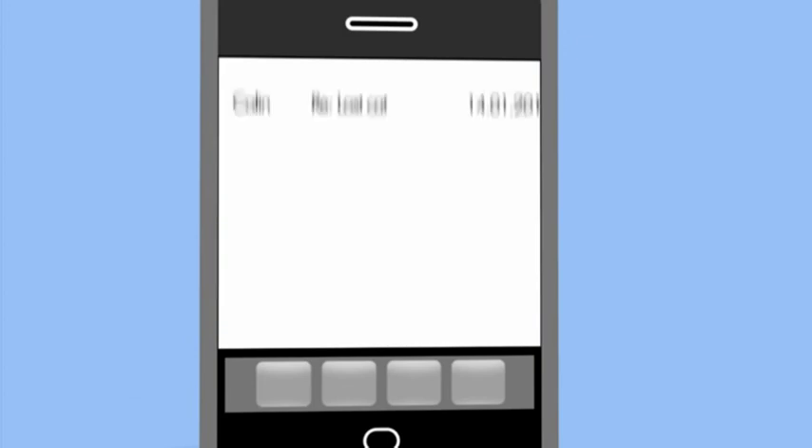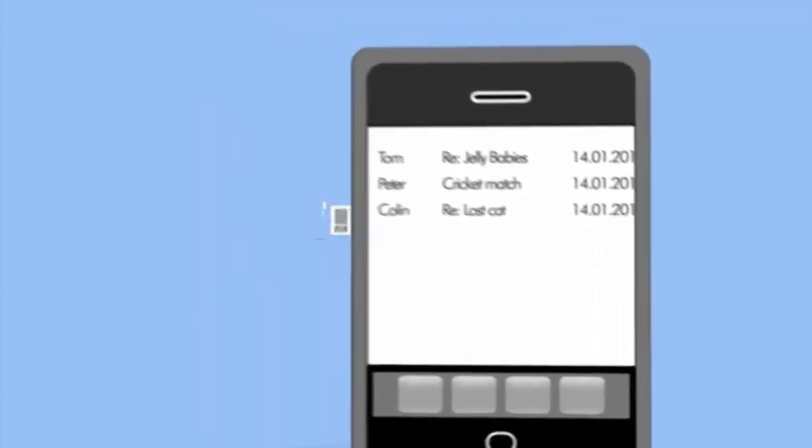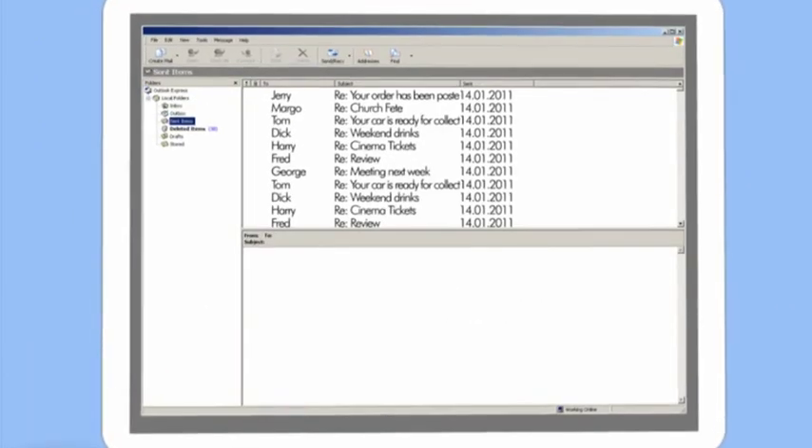You could fiddle around by trying to solve this problem by leaving copies of messages on the server, but this will only end up with duplicate emails in different places, with your sent items folder looking completely different on each device.